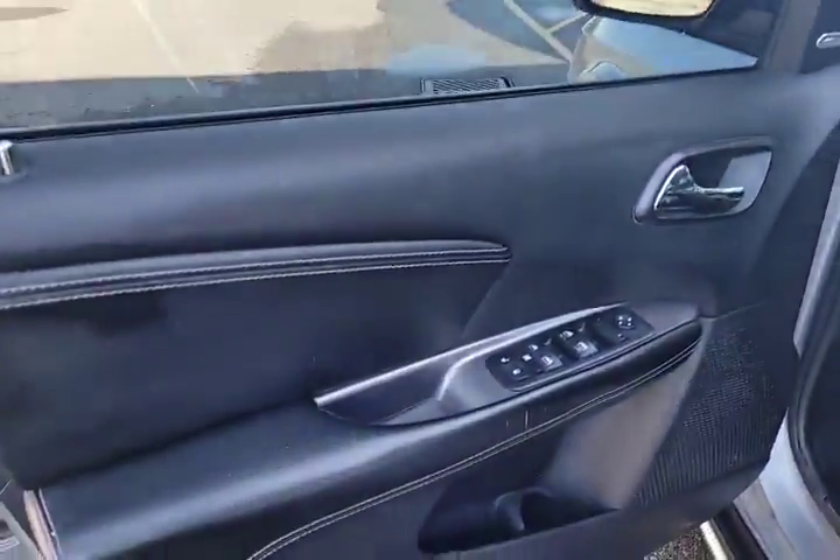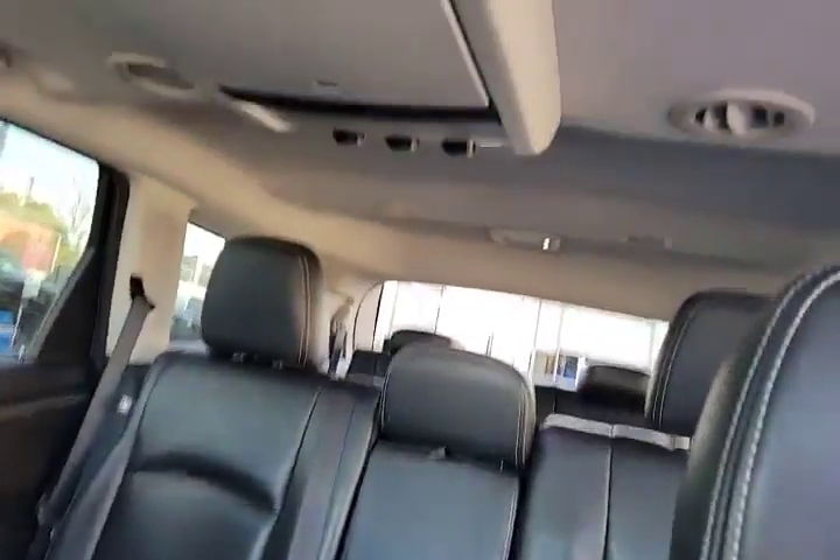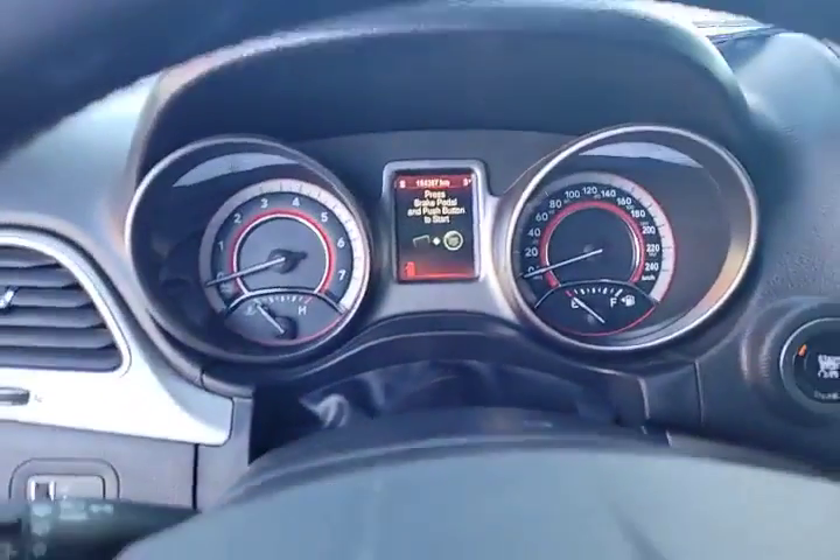Price is $17,900. We've got our leather interior, three rows of seats, DVD player, sunroof, and just 154,000 kilometers.